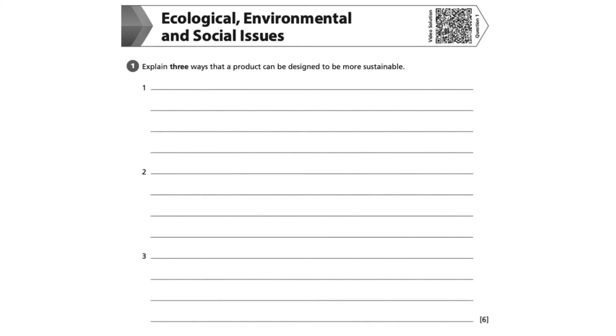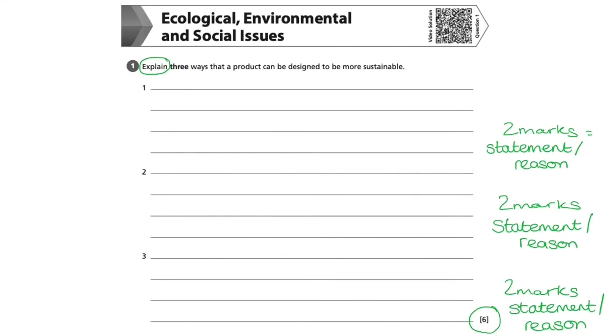This question asks us to explain three ways that a product can be designed to be more sustainable. There are six marks available, divided into two marks per way. This means that when explaining each way, we must write a statement followed by a reason, giving us two marks per way.